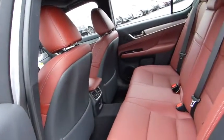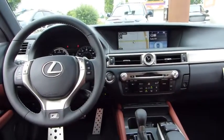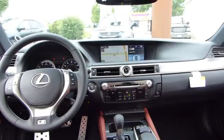Stability control, traction control, steering wheel audio controls, anti-lock braking system, power passenger seat, all-wheel drive, power steering, driver airbag, adjustable steering wheel.